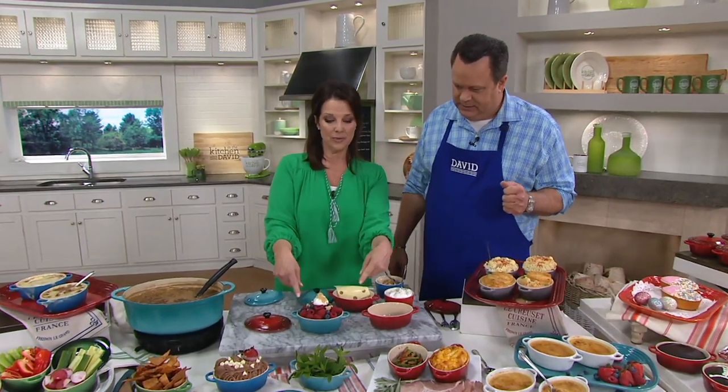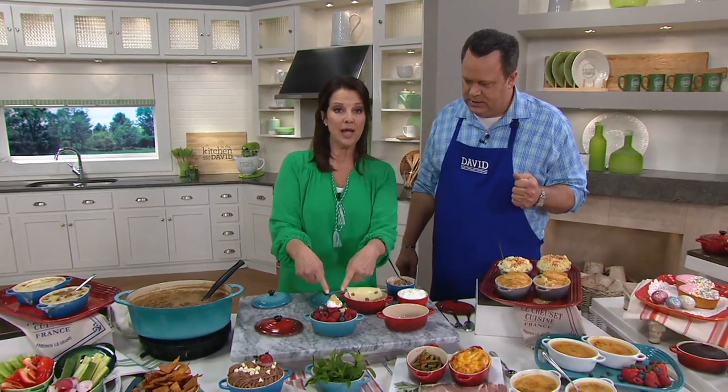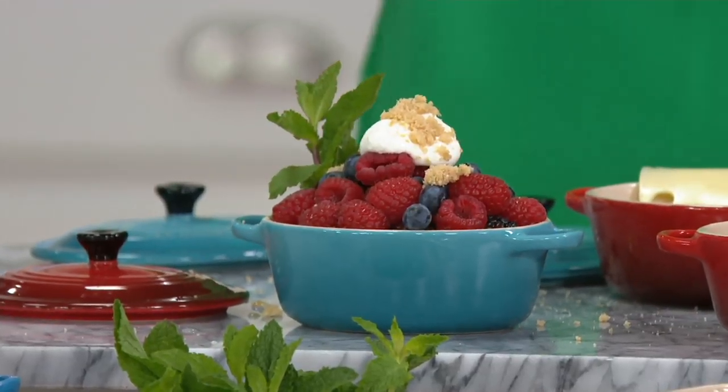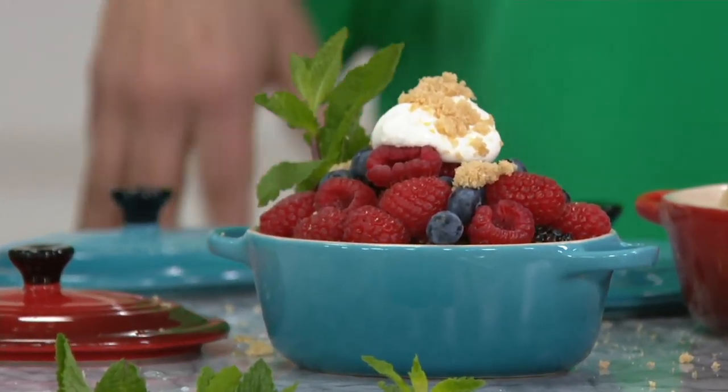Here's a quick little dessert idea as we're saying goodbye: take some berries, plop some sour cream, drop some brown sugar in there. It will melt perfectly, and then adorn it with a little mint sprig. The simplest little dessert you could ever do — very pretty and very light.